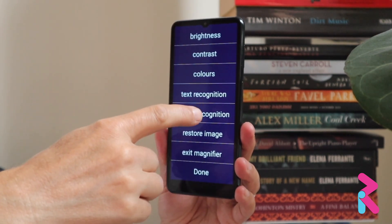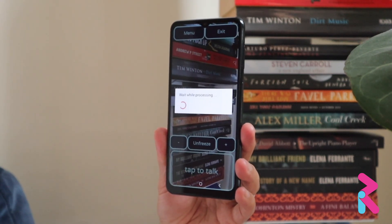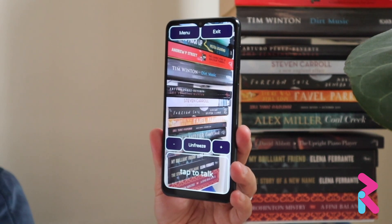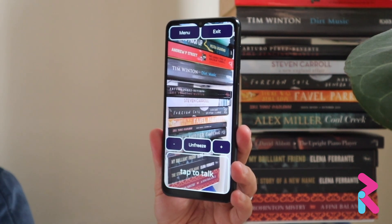Show menu. Showing menu. Object recognition. Scanning the image. Please wait. Processing finished. The image depicts a stack of books leaning against what appears to be a white surface. The books are of various thicknesses with different designs on their spines, suggesting a variety of genres and authors.